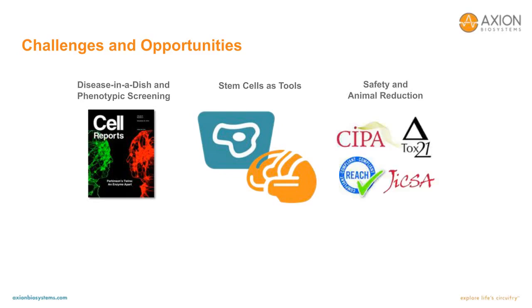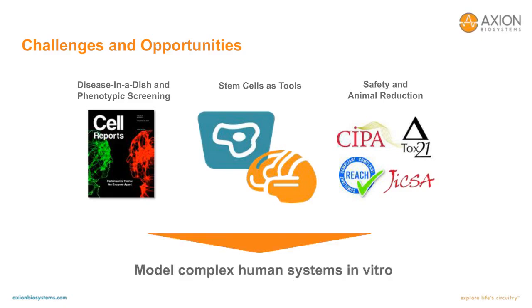Finally, industry trends have emphasized the development of in vitro methods for the evaluation of drug safety, in the case of CIPA and JICSA, or environmental toxicology, in the case of TOX-21 and REACH. Each of these trends supports the need to model complex human systems in vitro.